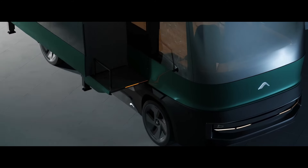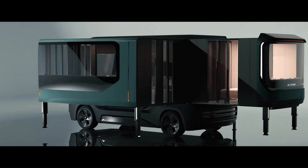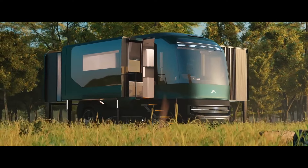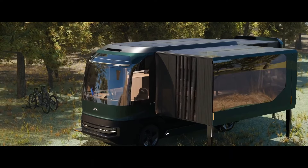The ETH can expand from a compact 100 square feet to a roomy 380 square feet, giving you ample space to live, work, and relax. It is powered by solar panels and a wind turbine, allowing you to live off the grid.